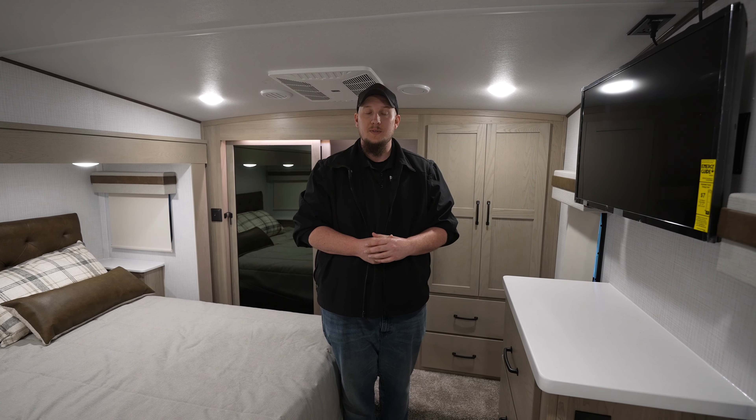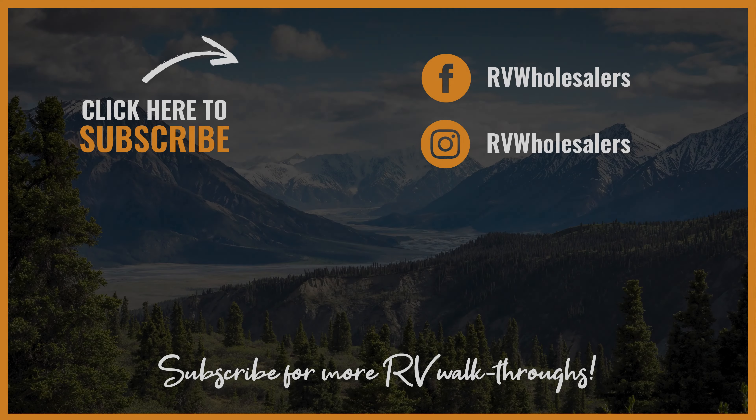Awesome little setup in this 281RK here at RV Wholesalers. Again, my name is Dalton. There are lots of other salesmen here to help you out. Hope to see you on the next video.